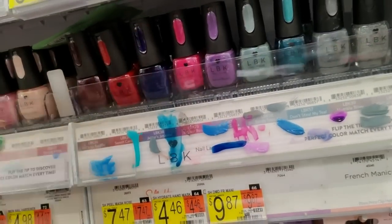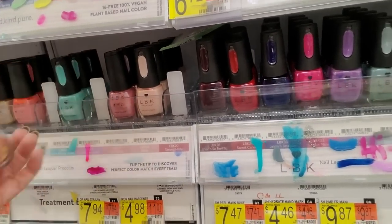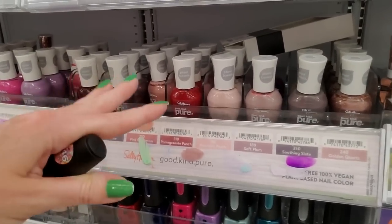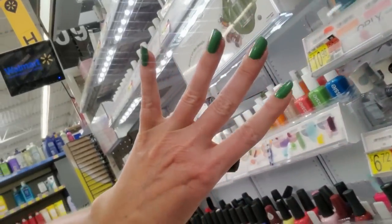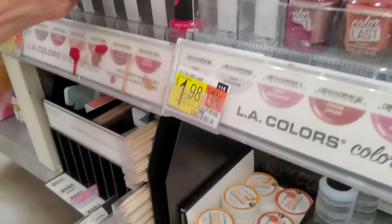My mother would turn up her nose at most of these — she's old school. The way she sees it, if you're going to wear nail polish, it should be pink or red, nothing else. You shouldn't wear purple or burgundy, or God forbid, blue or yellow. She would hate this — she would not care for that a bit.